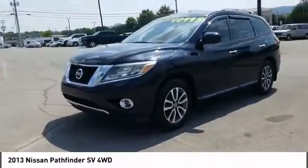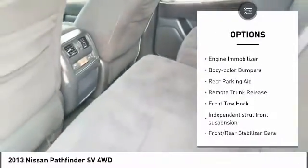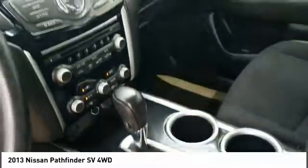Here are some of this vehicle's great options: tire pressure monitor, all-wheel drive, aluminum wheels, rear spoiler, traction control, stability control, engine immobilizer, body color bumpers, rear parking aid, and remote trunk release.